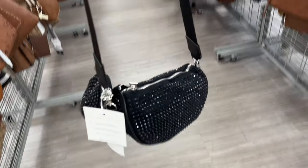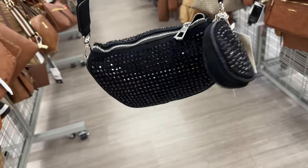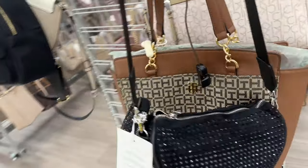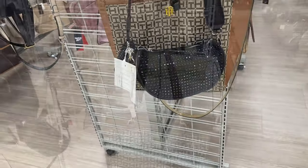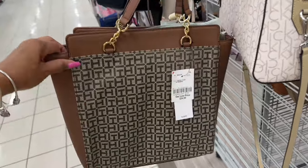This is a nice crossbody with black rhinestones — zip top with a little coin purse at the side. This is really nice. Let's check the price — oh, $17. This Tommy Hilfiger figure is like the black one shown in front with a zip top, $34.